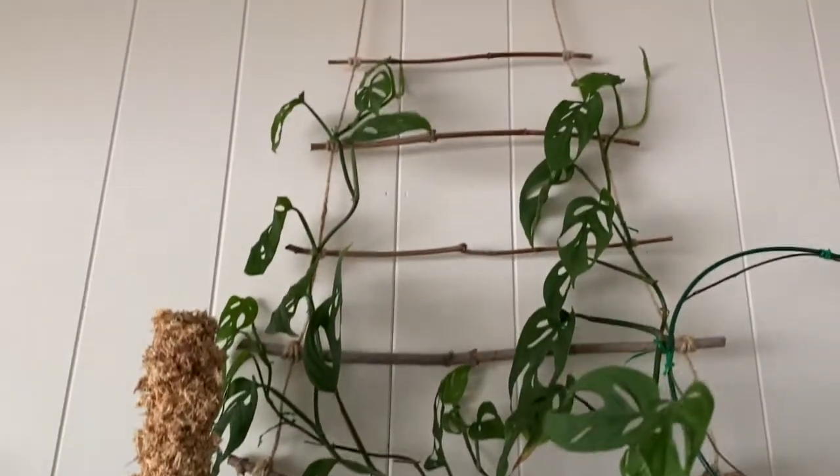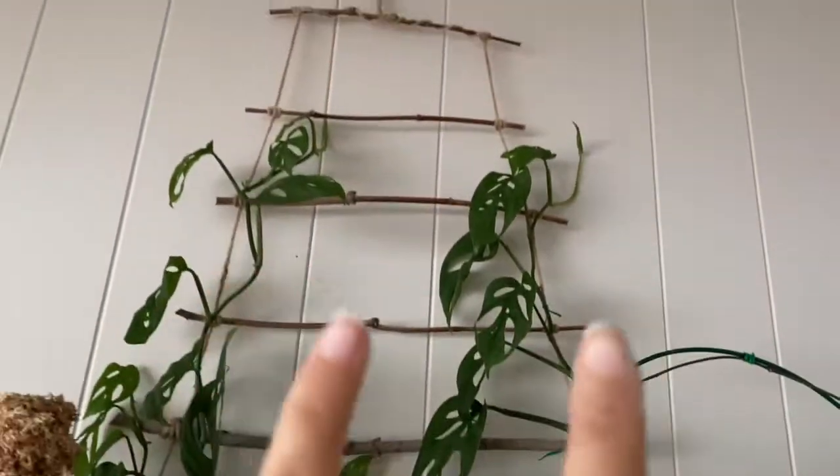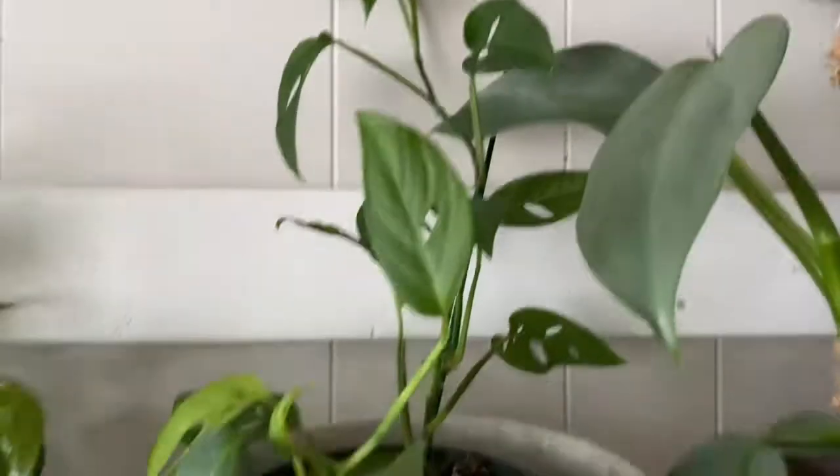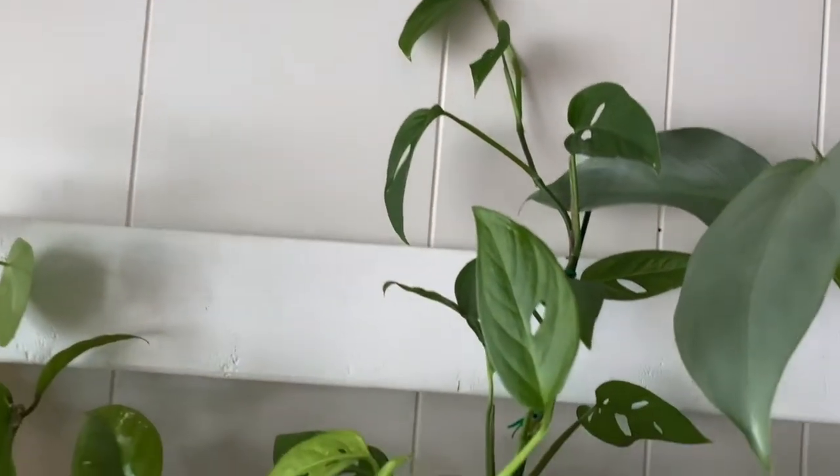You can let them trail or climb. This one here is trailing upwards — it's the wide leaf variety. And then I have this one, which is the thin leaf variety. It's a little bit of a next step up but still an easy houseplant to care for. It gives you a little more variety because of the holes in the leaves, so it's definitely a good option.